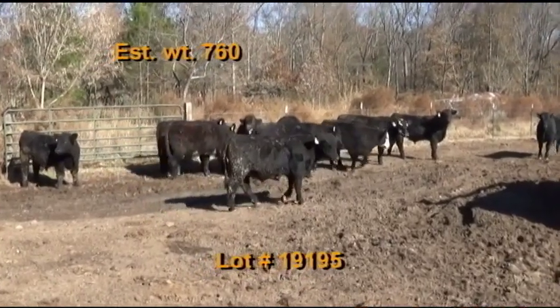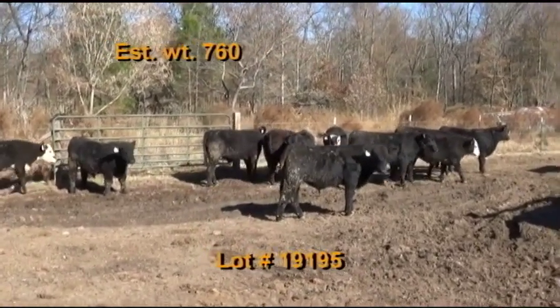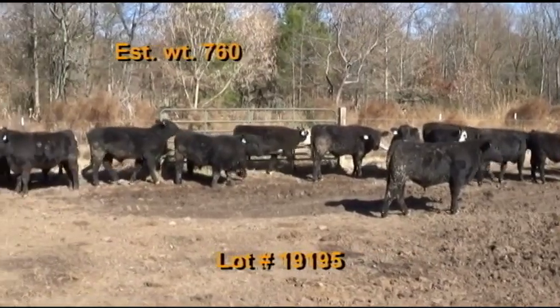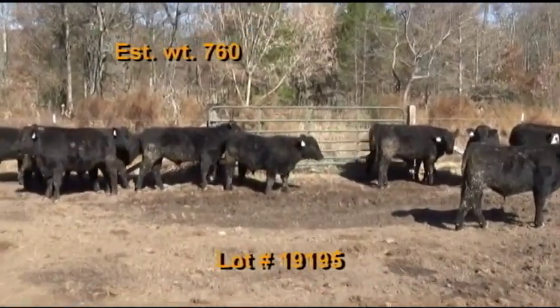Cattle will be penned the morning of the weigh up and weigh at Daniel's Farms. They'll be hauled in and weighed at Daniel's Farms with a 2% shrink. Take a 48 to 50,000 pound load off the heavy end.